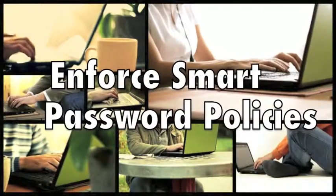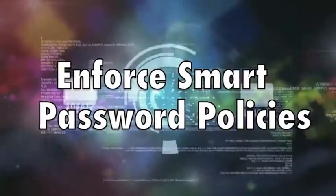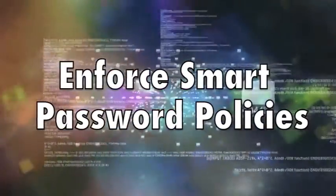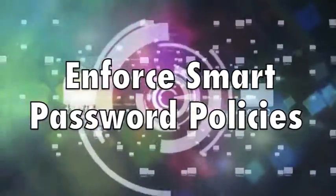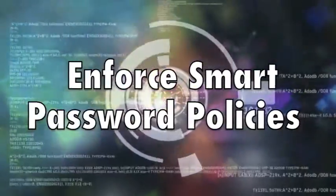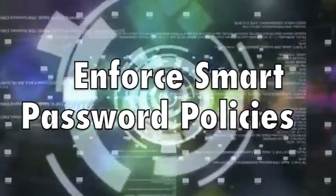Number one: enforce smart password policies. Notice we're saying smart, not strict — strict isn't always smart because people typically respond to strictness by taking shortcuts. For example, if you insist that employees change their passwords every 30 days, they are more likely to pick simpler or incremental passwords, defeating the purpose and increasing vulnerability. Password policies must strike a balance between the ideal and the practical.